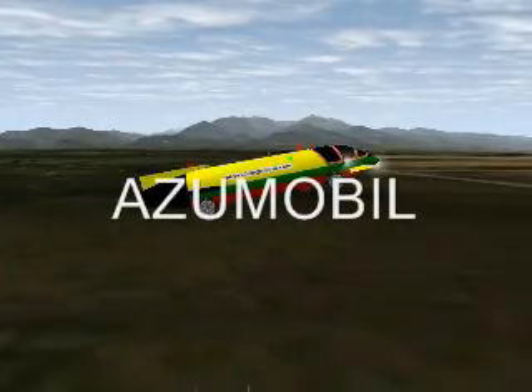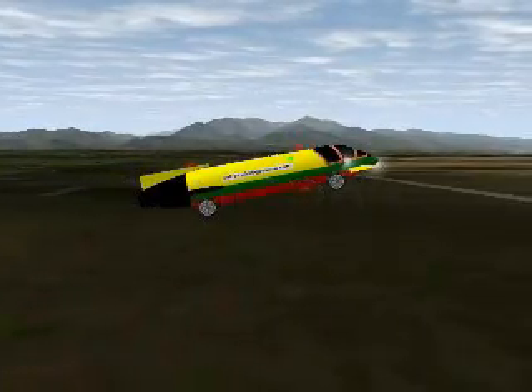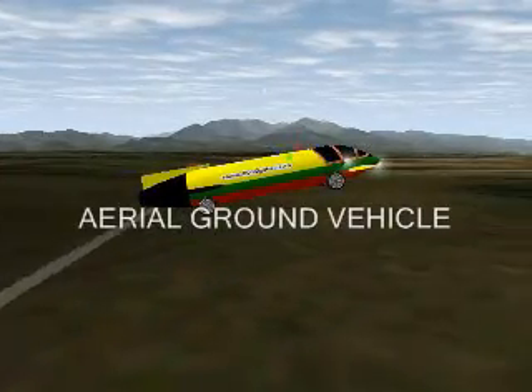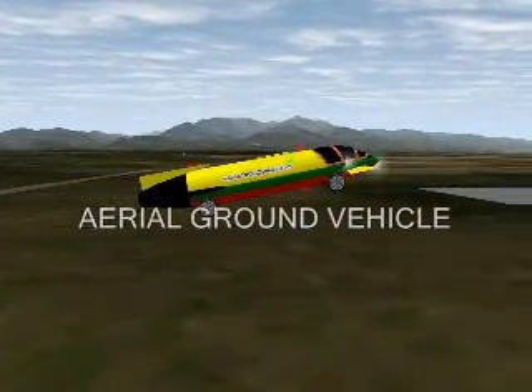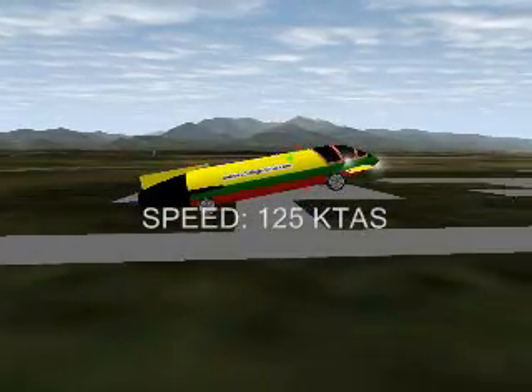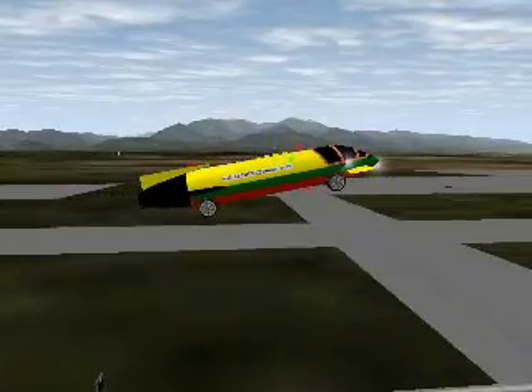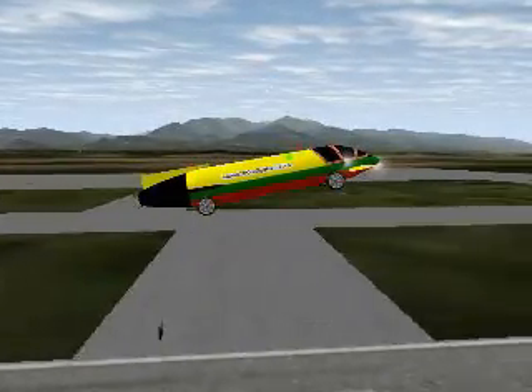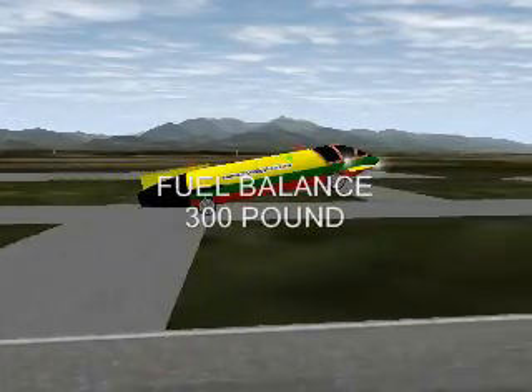This video shows you as you move out the aerial ground vehicle in final approach. Speed 1 to 5 knots. Fuel balance 300 pounds. Perfect landing.